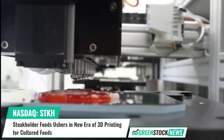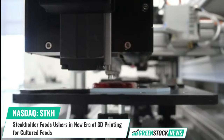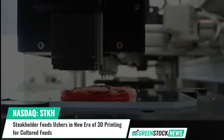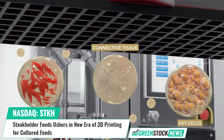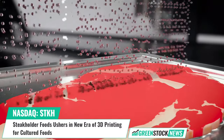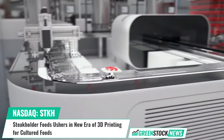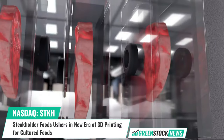Stakeholder Foods, a global leader in 3D bioprinting technology, has announced the launch of its proprietary LightCAD editor. This software seamlessly integrates with the company's Fusion printers, enabling clients to create, test, and optimize 3D models and fibrous textures without requiring third-party software or extensive CAD training.